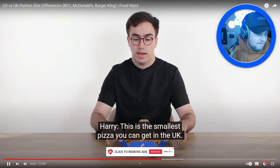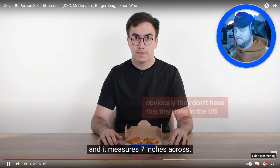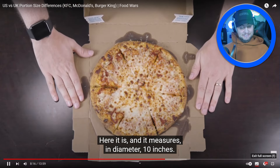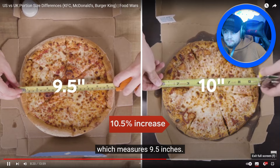Moving on to Domino's pizza. The smallest pizza you can get in the UK — who orders a small pizza like this? In the US, the smallest is the small at 10 inches diameter. The UK small is 9.5 inches — hey, that's not small! The US medium is 12 inches. Now we're talking! Someone's already eating some.